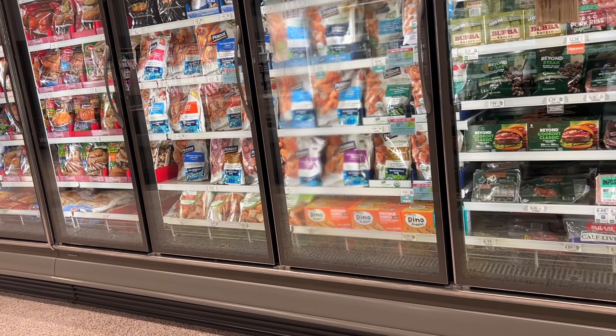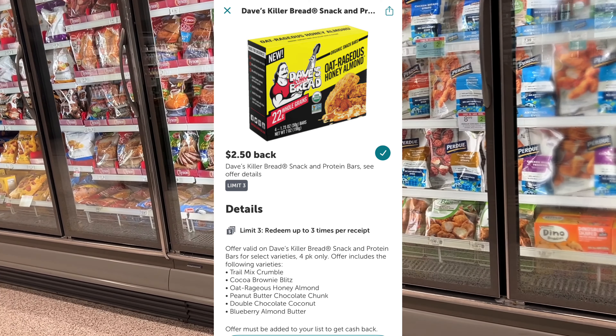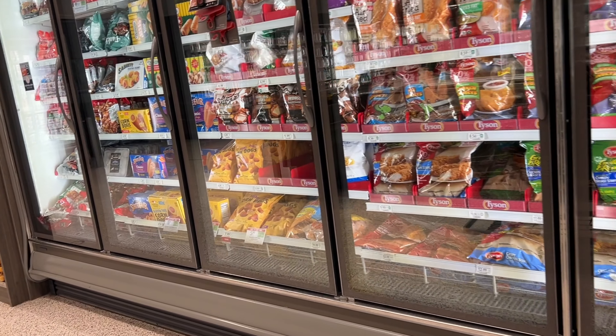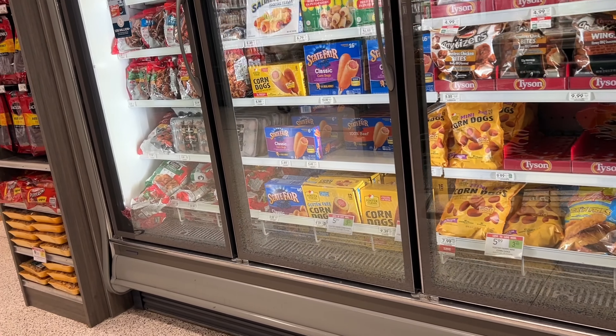Then we're going to send it over to Ibotta and get $2.50 back per box, and that's going to make both of them free. Just remember that the rebates do vary by account, but on mine I have $2.50 per box.